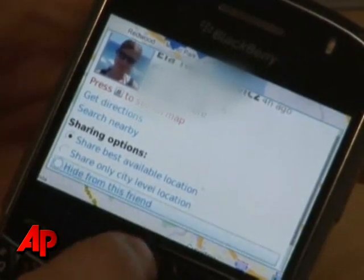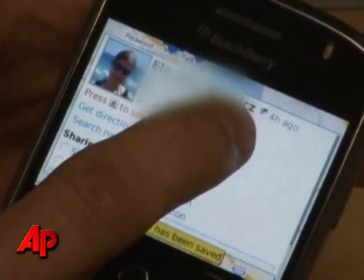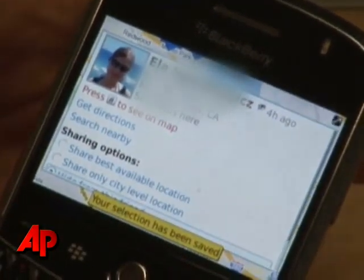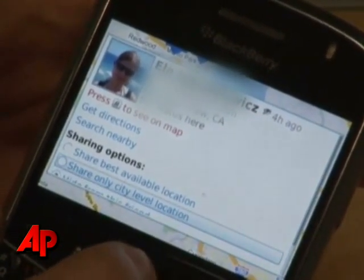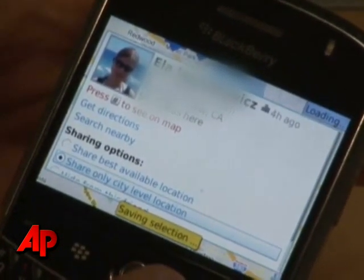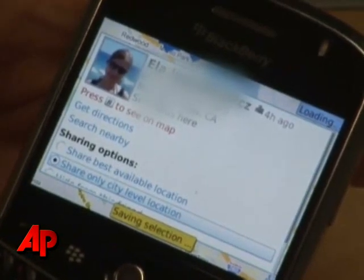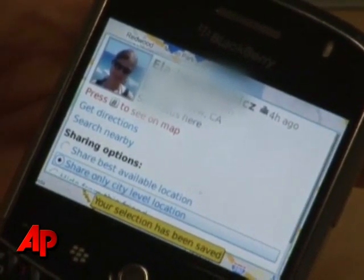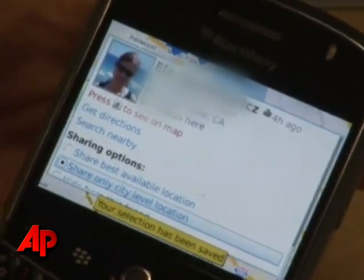I can simply go down here and click on hide — it might be a little hard to see. There's a little icon there that now indicates that I'm hiding from Ella; she can no longer see my location. I can also click on share only city level location. And we feel like this is a pretty unique feature that allows me to share my location with more people than I might normally share with, because I'm comfortable sharing which city I'm in, but not my precise location.